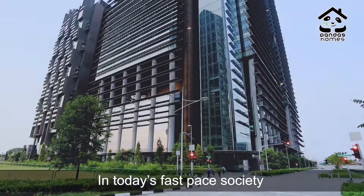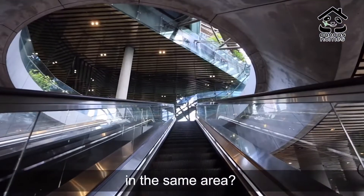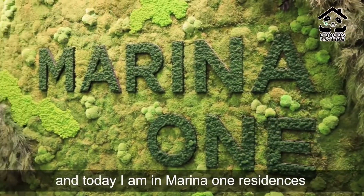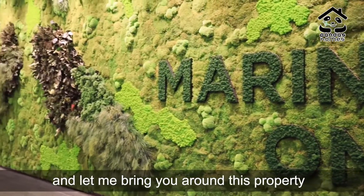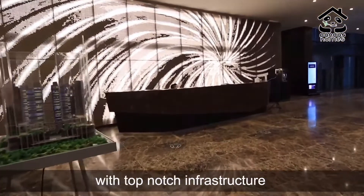In today's fast-paced society, wouldn't it be great if you can work, live and play in the same area? Hi, my name is An Das of Pandas and today I'm in Marilla One Residences. Let me bring you around this property where large greenery is perfectly blended with top-notch infrastructure.